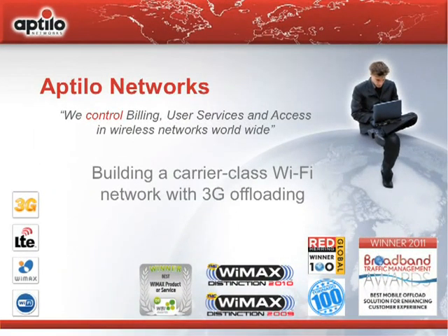Thank you. My name is Tor Bjorn Ward. I'm the CEO of Aptilo Networks, and welcome to this webinar — I think it will be a very interesting one. Aptilo Networks is a software solution company working in the area of Wi-Fi and Carrier Class Wi-Fi. This webinar is about building a Carrier Class Wi-Fi network with 3G offloading.